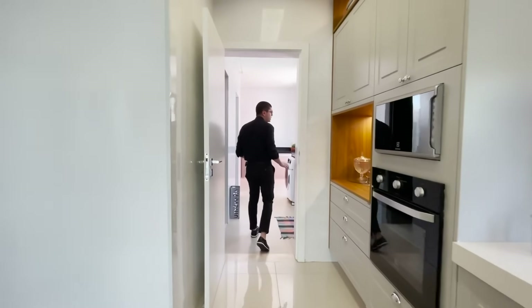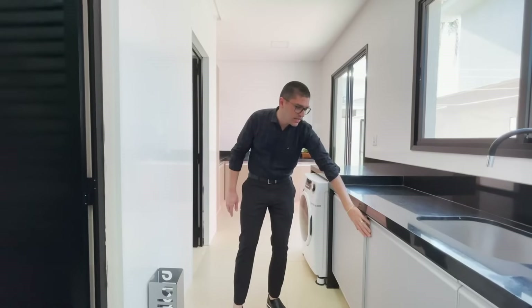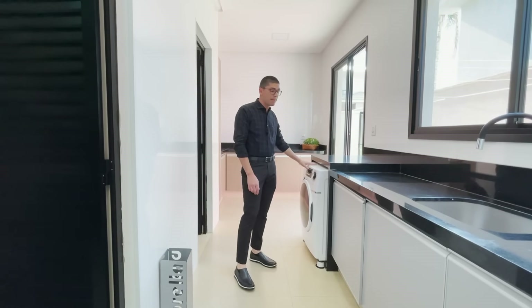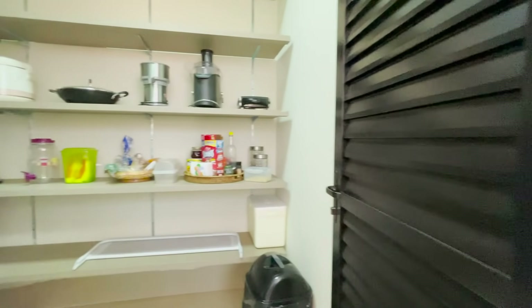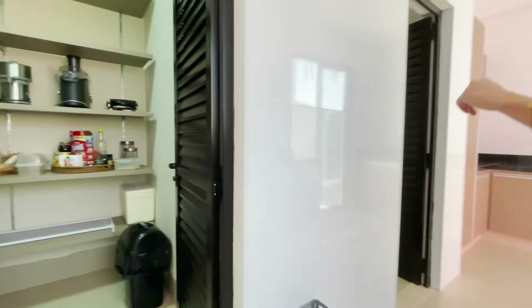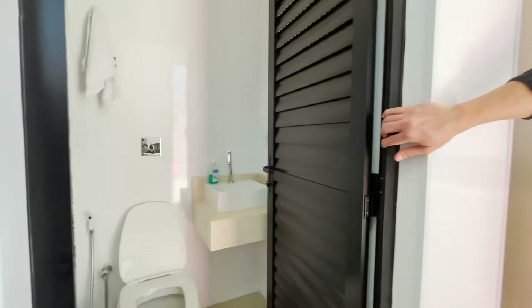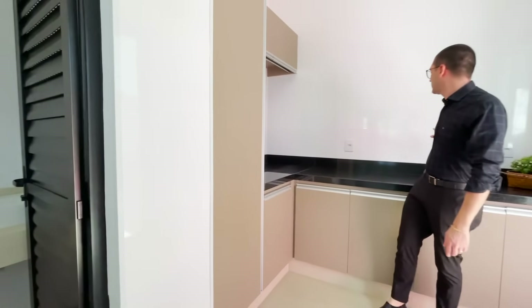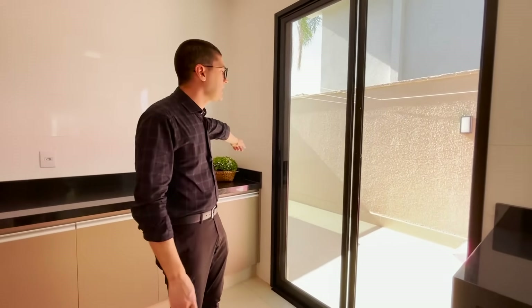E chegamos aqui na parte de serviço — lavanderia. Olha o tamanho da bancada com tanque, marcenaria também. A elevação aqui da bancada se estende para você colocar a máquina. Temos essa dispensa repleta também na marcenaria. Caso você queira o espaço maior ou menor, é fácil modificar ali as prateleiras. E temos aqui o banheiro completo de serviço, mais um espaço para o dia a dia, para passar roupa. E um acesso lateral.